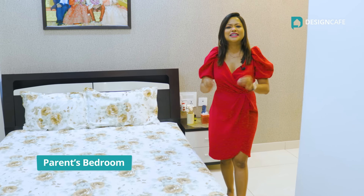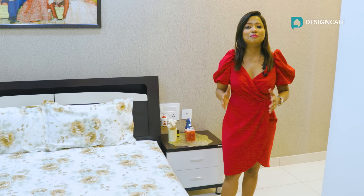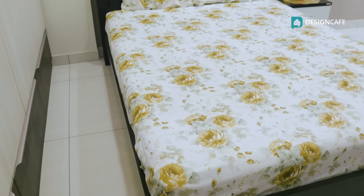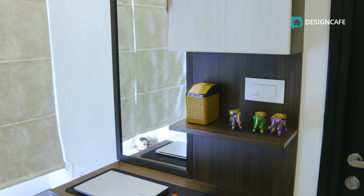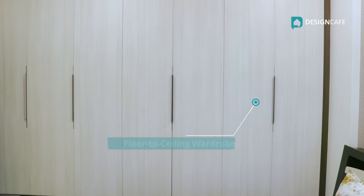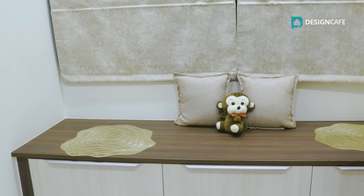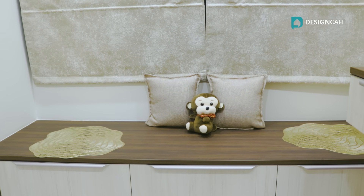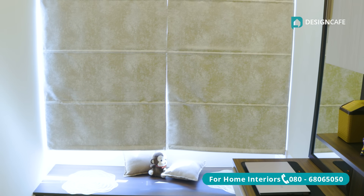Shefali and Paras designed this guest bedroom mainly for their parents and extended family whenever they decide to come over. The color scheme of this room has wooden neutral shades with ample storage and this beautiful floor-to-ceiling wardrobe. To add to the warmth and the welcoming vibe in this room, our designers added a window seat right here. Imagine sipping your evening coffee sitting down here enjoying nature — sounds beautiful, doesn't it?